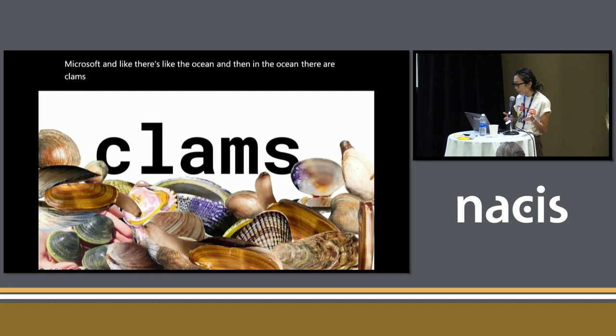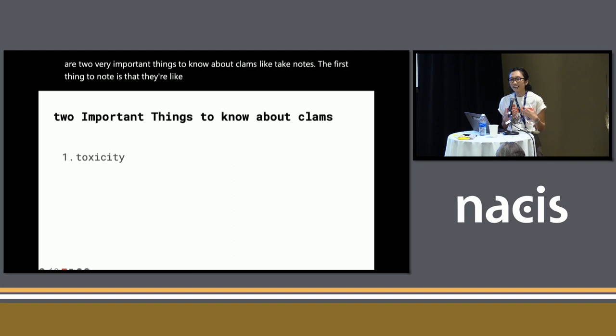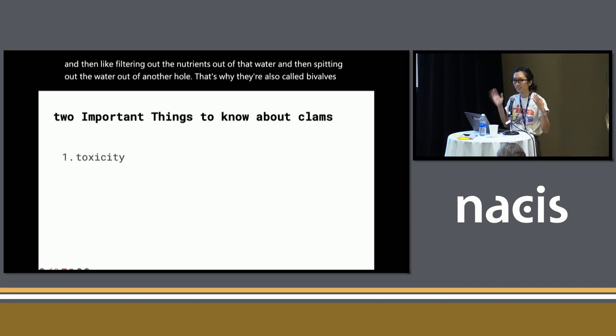There are two very important things to know about clams. The first thing to know is that they're occasionally toxic. That's because they eat by inhaling water through one hole and filtering out the nutrients out of that water and then spitting out the water out of another hole. That's why they're also called bivalves, because they do this out of two valves. So there are very certain times you can't go clamming — it's a very time-dependent and location-dependent activity.